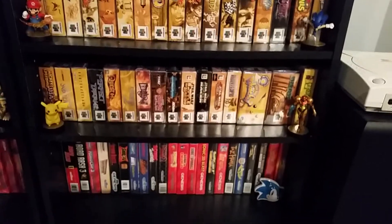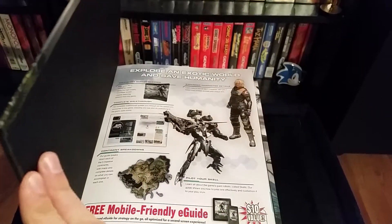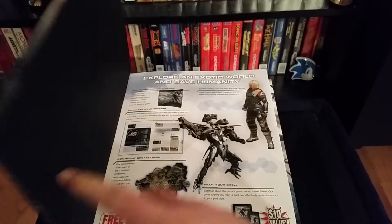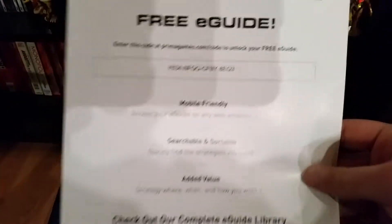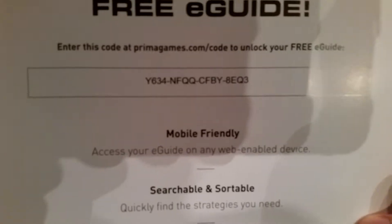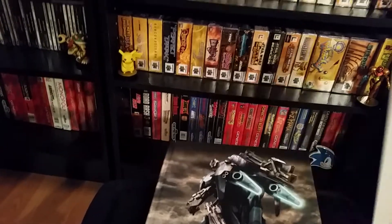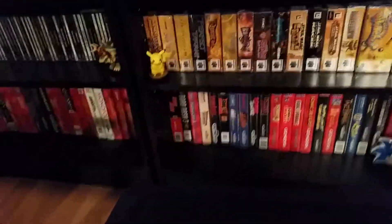I should have shown this like two videos ago, but here it is — the Xenoblade Chronicles X Collector's Edition Guide. At the end of December, GameStop was doing half-off strategy guides, so I got this. I used trade credit and got it for pretty inexpensive — like 15 bucks or something. Here's a gift to all of you: the free e-guide code for the Xenoblade Chronicles X strategy guide. If you want it, use it. Please comment below and say if you claimed it so someone else doesn't waste their time. Just enter the code at PrimaGames.com/code.